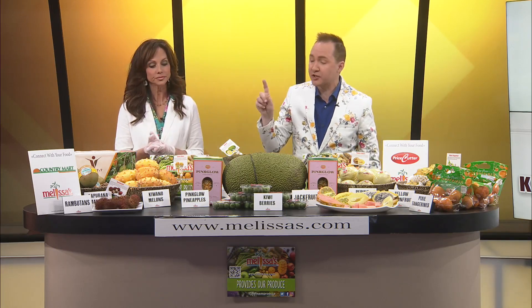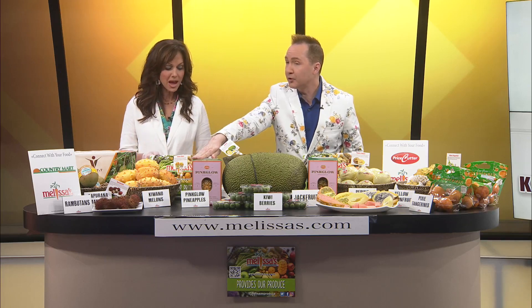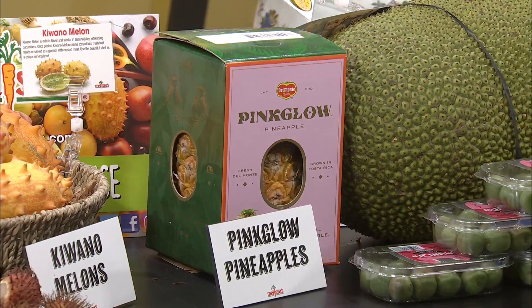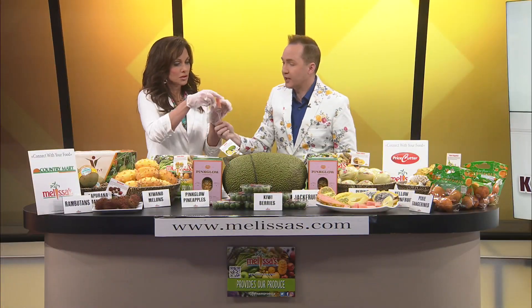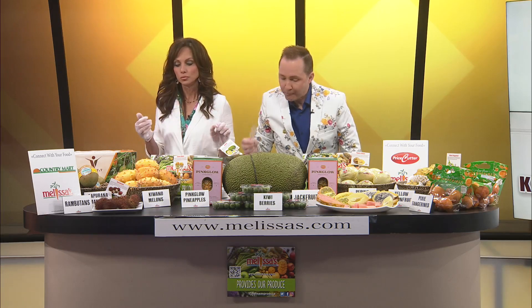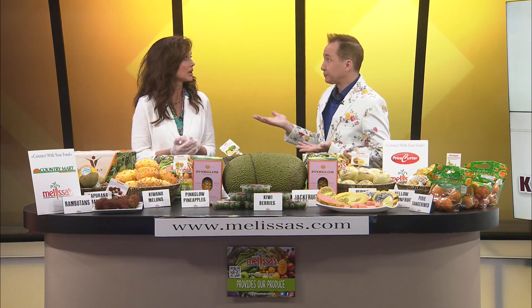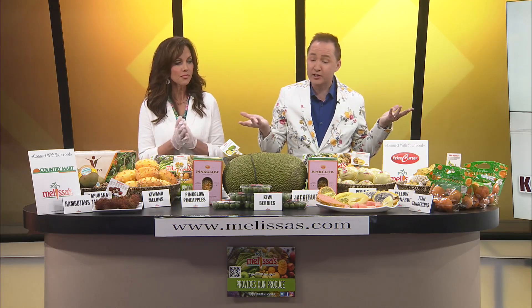Moving on — we've actually done stories on the pink pineapples before. Remember? People have talked about it. I've never tried it. They have pink pineapples here. We're going to try some. I want to see if it tastes any different. It's pretty. It tastes good — I love it. I think it'd be great visually in a fruit salad. Because it's pink, but it tastes beautifully fresh like a pineapple.